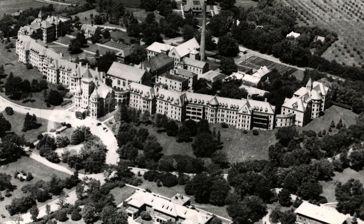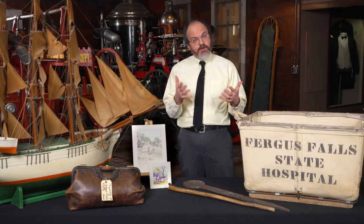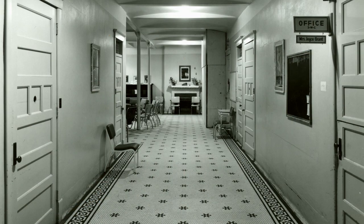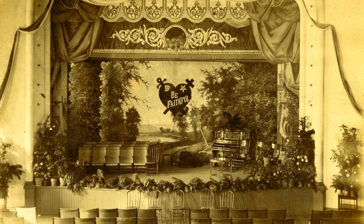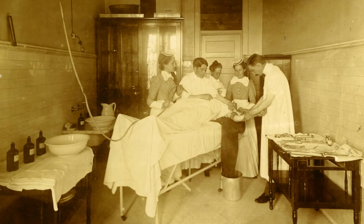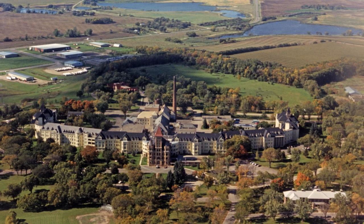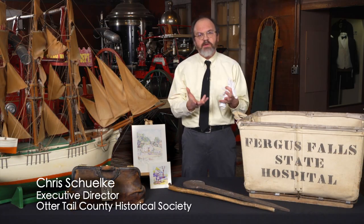The state hospital represents a part of our history that is really gone. For the Fergus Falls State Hospital, these pieces represent a part of our heritage that needs to be saved so we can learn from that hospital — learn from the treatment, learn from the daily operations. Because if we didn't have them, that piece of our history would otherwise be gone. The hospital closed in 2007 and was given by the state to the city of Fergus Falls. It's a reminder of the importance of that complex to the community.